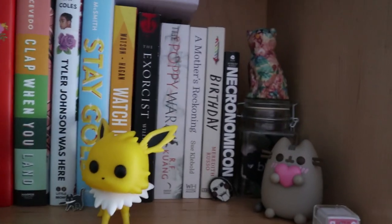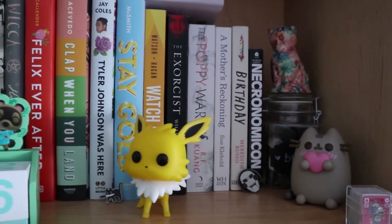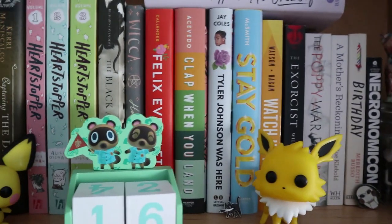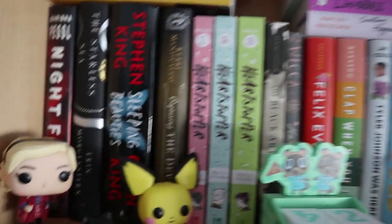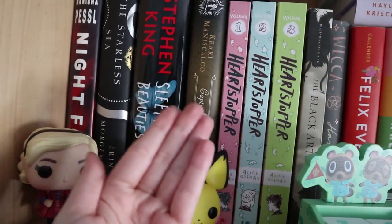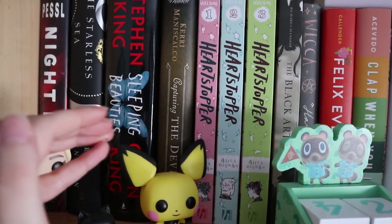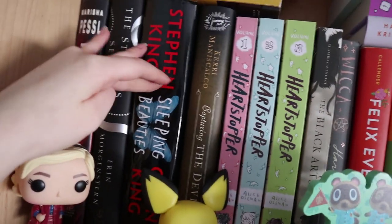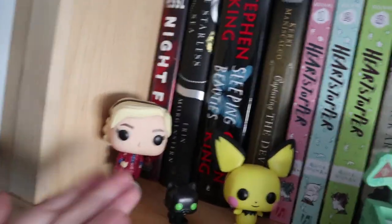Over to the right we have the Necronomicon, Birthday by Meredith Russo, A Mother's Reckoning, The Poppy War, The Exorcist, Watch Over Me, Stay Gold, Tyler Johnson Was Here, Clap When You Land, Felix Ever After, Wicca, The Black Arts, Heartstopper Volumes One through Three which I've read. Capturing the Devil — I need to read this so bad but I kind of don't want the series to end. Sleeping Beauties I still need to read, and The Star — I've heard amazing things about it.